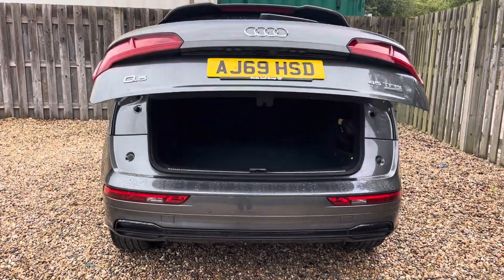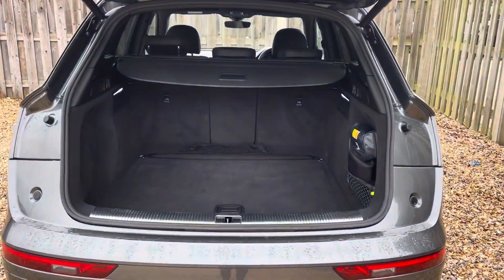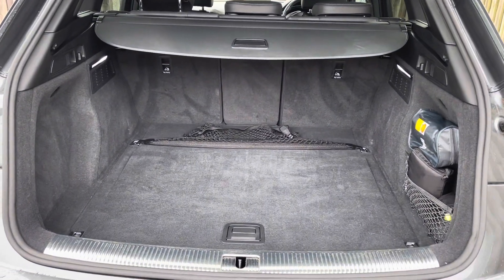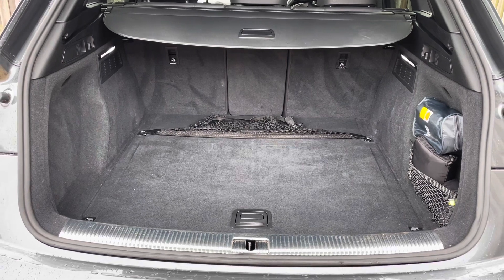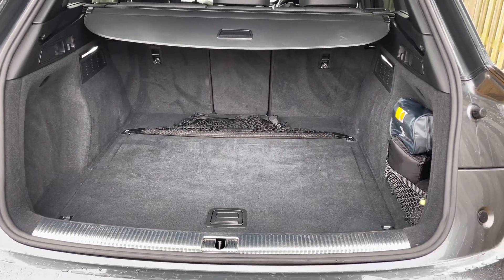The vehicle's power operated tailgate ensures that the boot is extremely easy to open and close, and provides a spacious 550-litre luggage compartment capacity, with the option to increase this even further with the rear seats collapsed.